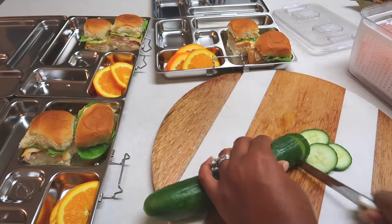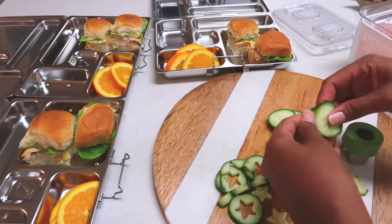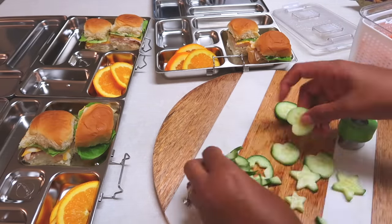I like to keep the kids' lunches balanced as much as possible. I don't have very picky eaters, but I did find these cute little cutters on Amazon that I have been using on their veggies and they really enjoy it.